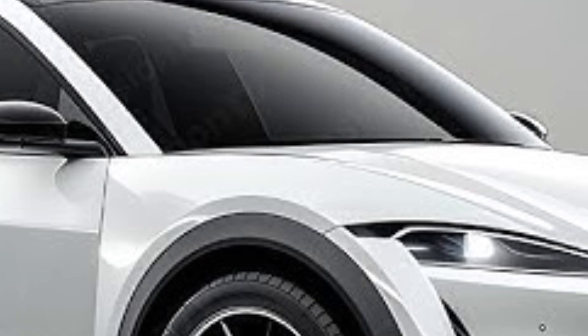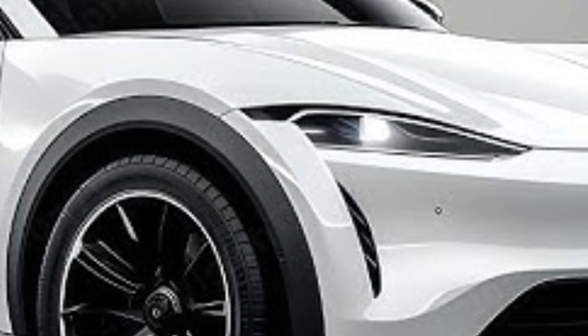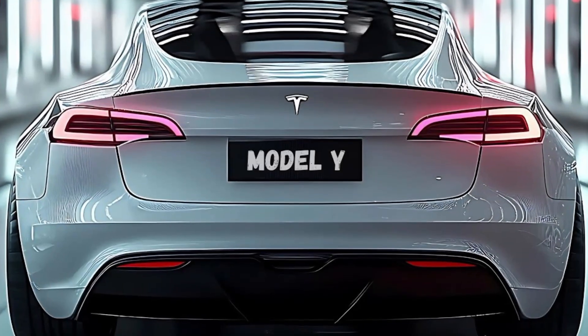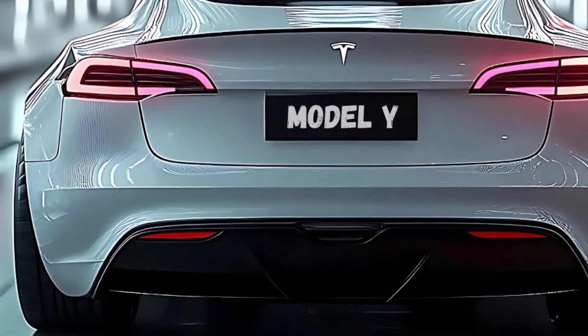The dual-motor all-wheel drive system remains one of the best in the industry, providing exceptional grip and handling. Whether you're carving through winding roads or cruising on the highway, the Model Y Juniper feels planted and responsive.